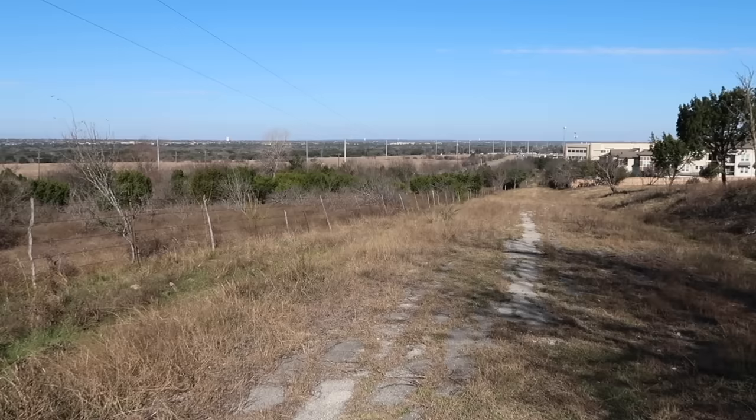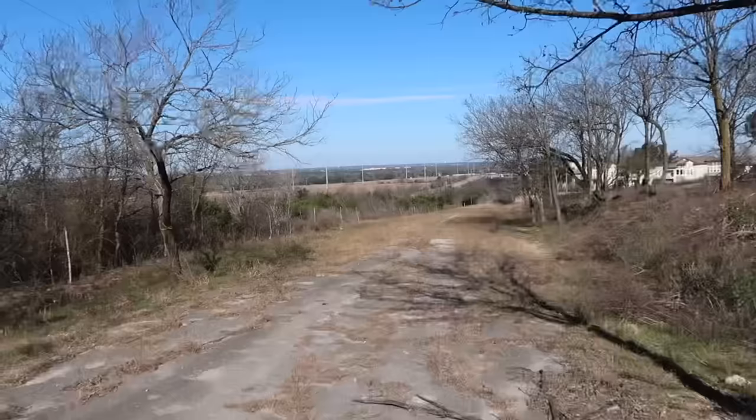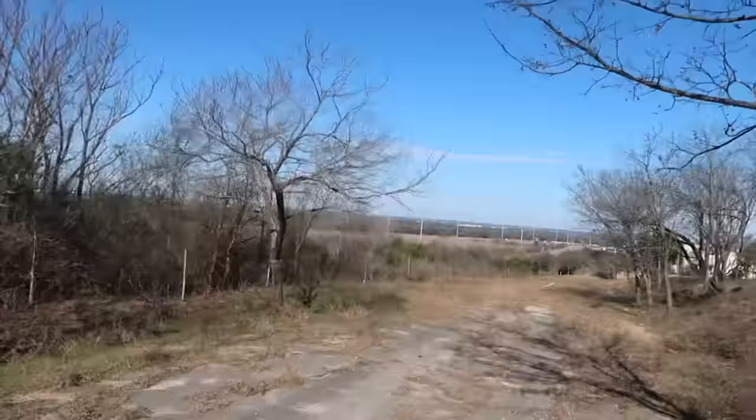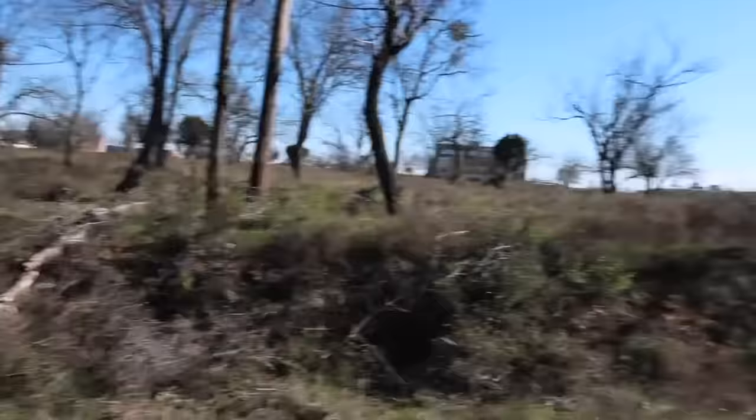I grabbed a screenshot with Gunnar Hansen performing his famous dance right here in this vicinity of the road. And I can't stand here without recreating the chainsaw dance — just imagine the chainsaw. Getting a little emotional at the very last moment at the former filming location. The next time I come back to Texas, this probably will not be here. Let's see if we can find some of the house or what's left of the foundation.